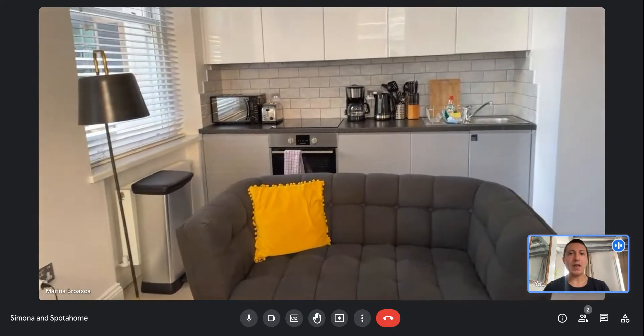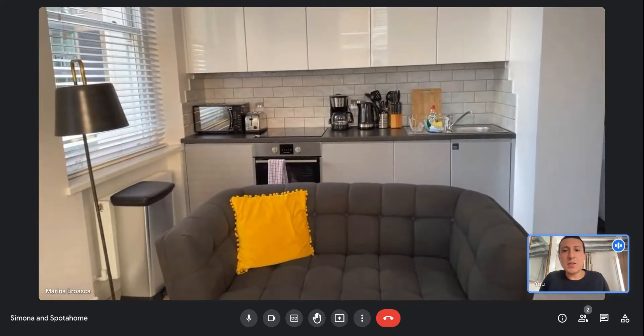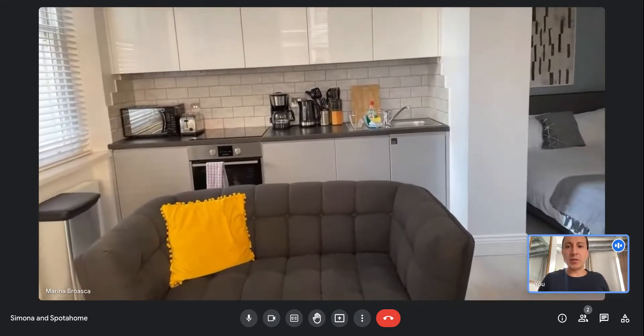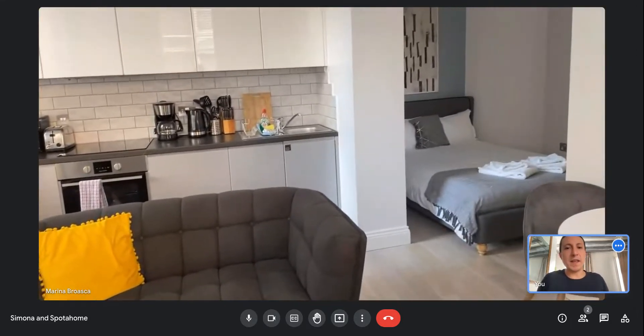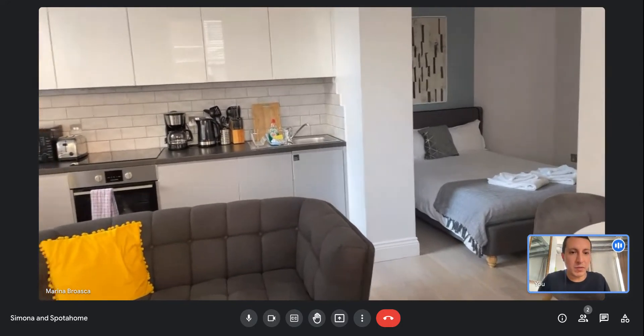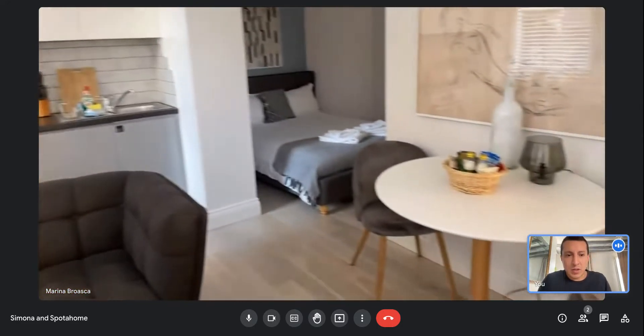Here is a fully equipped kitchen. As you can see, you have the oven and all the necessary items to just move in and start cooking. And next, leading to the bedroom, there is a double bed bedroom.